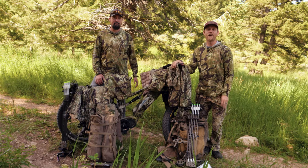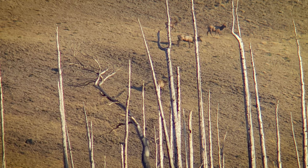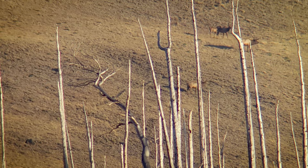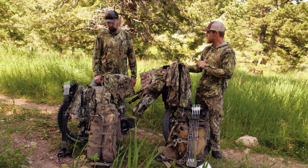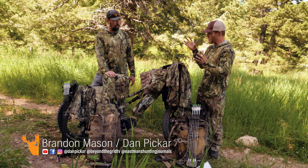Hey guys, Dan Picard here with Eastman's Hunting Journals. We've got Brandon Mason, and we are doing a Kryptek review today of our early season bow hunting systems. We have a little bit different hunting styles, and our opinions or gear usage might vary. So we're going to go through what Brandon likes, what he brings, what I bring, and kind of our mantra on what we think we need to use.